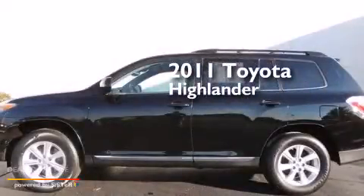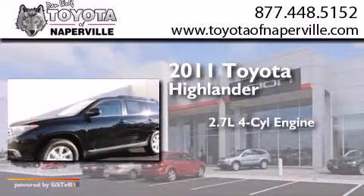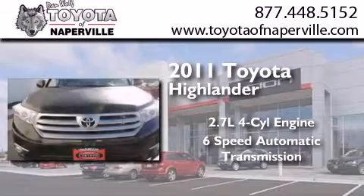This is a certified pre-owned 2011 Toyota Highlander. It features a 2.7-liter four-cylinder engine and a six-speed automatic transmission.